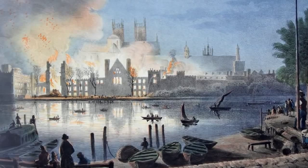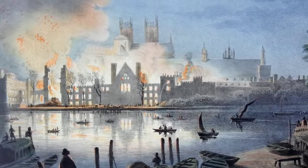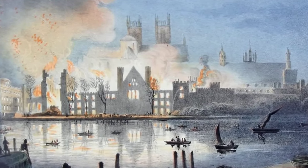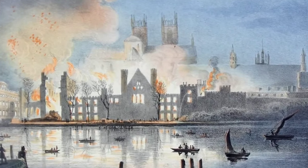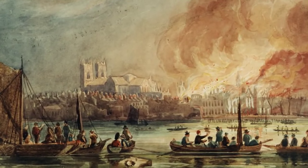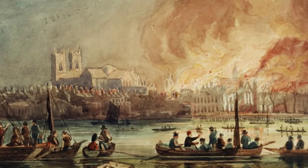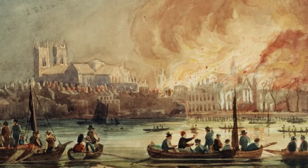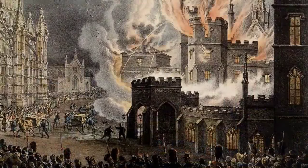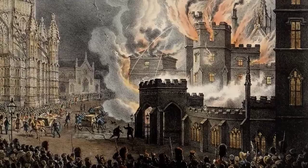Of course it wasn't just the public that flocked down to witness the fire — many artists came too. At least 44 artists captured either the fire or its aftermath, the ruins, and many of those pictures are now in the Parliamentary Works of Art collection. They provide a fantastic documentary source for the progress of the fire and are often the only record we have of what the old palace was like. There's a print by Heath of the fire and he was actually there on the spot drawing at the moment of the fire.